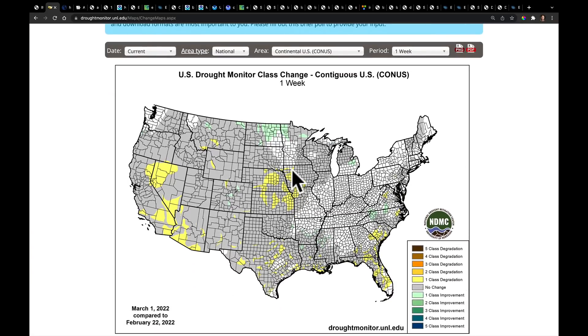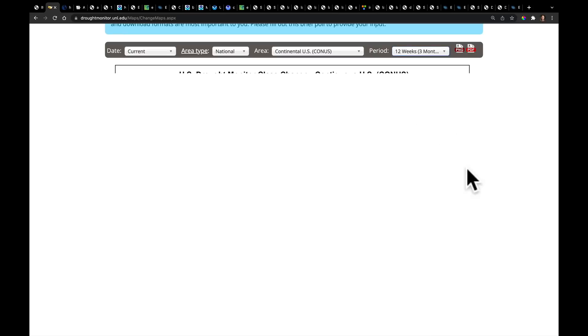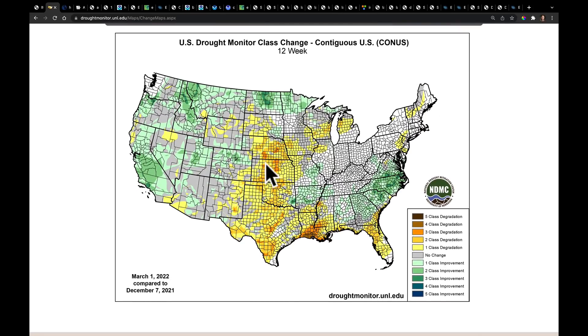Looking at the change maps, drought has expanded in Kansas and Oklahoma, parts of Iowa, Missouri, and of course over here in the southwest. There've been pockets elsewhere, but our bigger picture threat is that over the last three months we continue to see this becoming a problem. I'm going to talk about these two areas specifically to get us started.